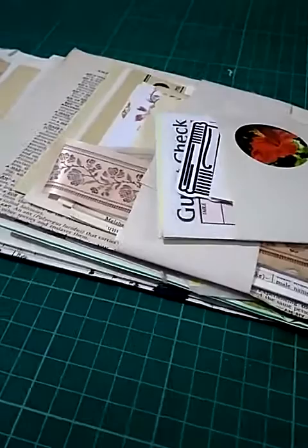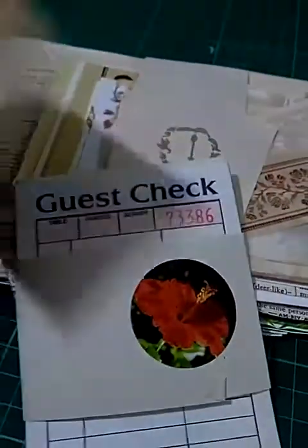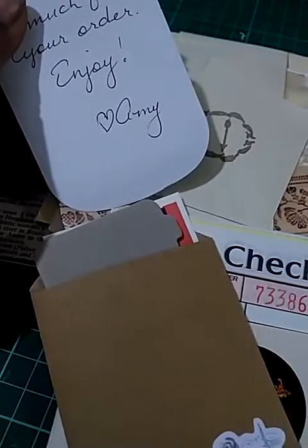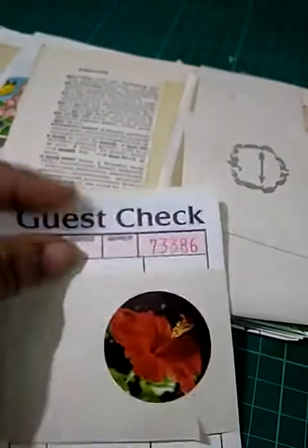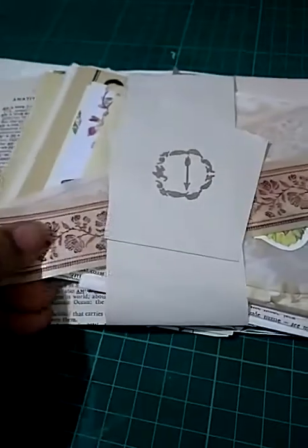I think she has sent me quite a lot, so this is a freebie — the guest check — and she has wrapped this in a very cute envelope. She said thank you for your order, enjoy. It took quite a while to reach me but Amy was very kind and took all the pains to do the necessary requirements to send it in international post.